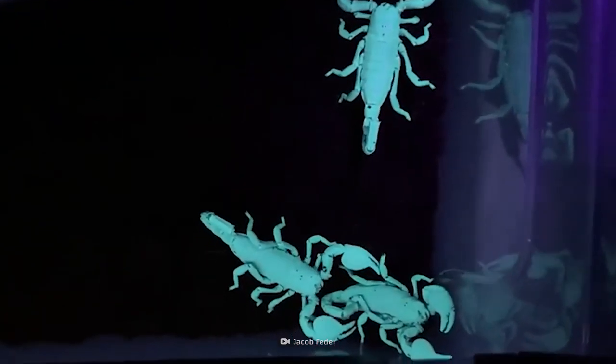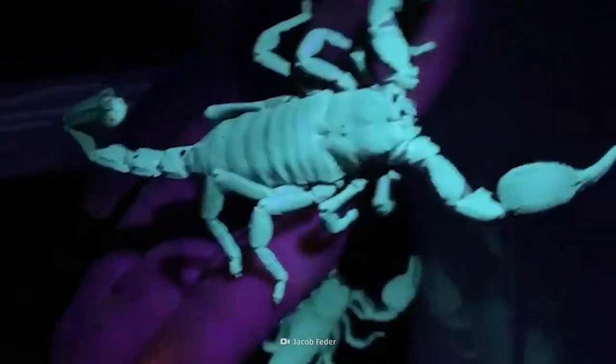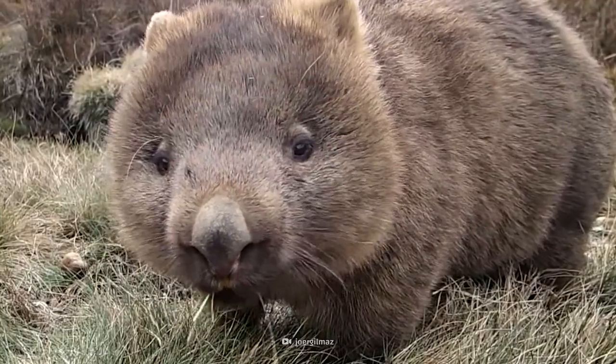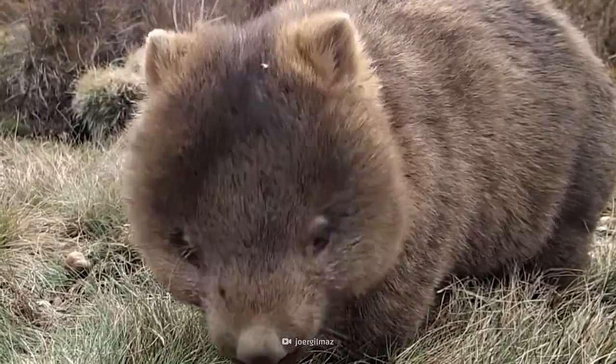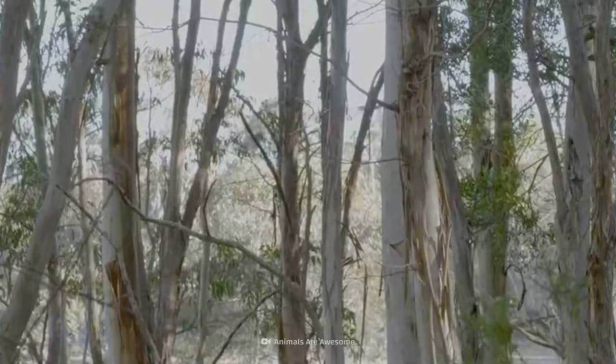And the reason for it is still a mystery. Check out our video, Scorpions Glow in the Dark. Making cubes of poop and glowing in the dark is what wombats do, and that's what makes them crazy creatures.